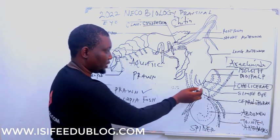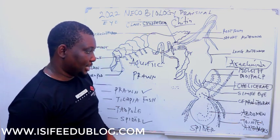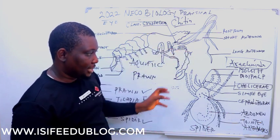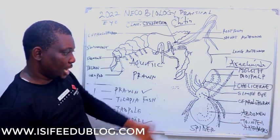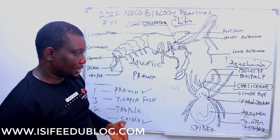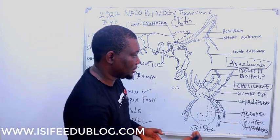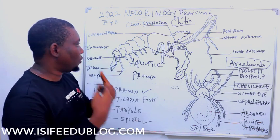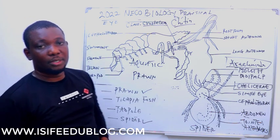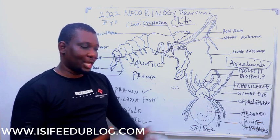The cephalothorax is the fusion of the head and the thorax, and then you have the abdomen and the jointed legs. The jointed legs are for walking. The simple eyes are for vision. The chelicerae are for defense as well as offense. Spider is basically carnivorous — insectivorous — meaning it feeds on other insects like flies and houseflies using the web and chelicerae.